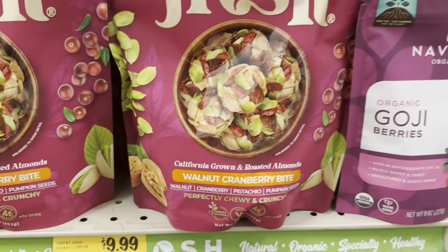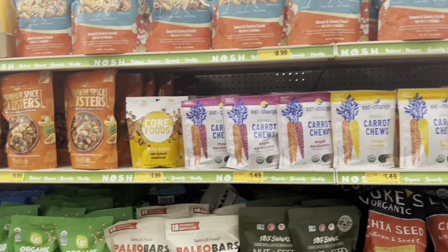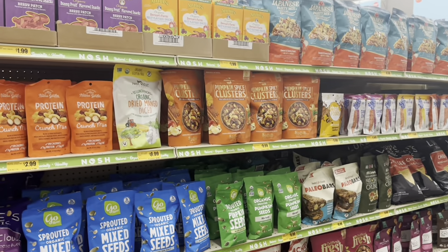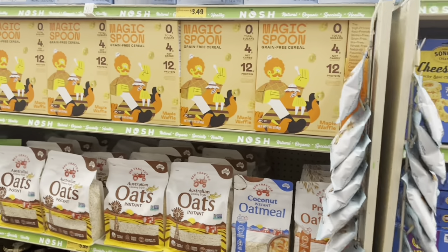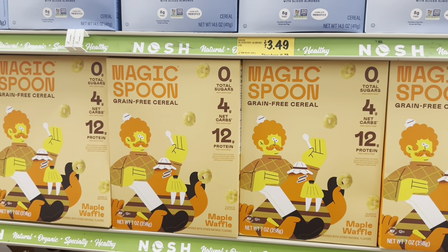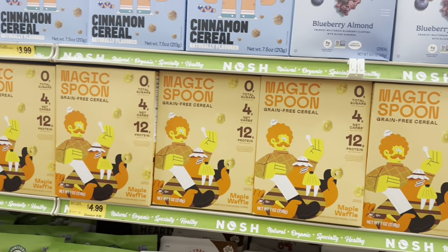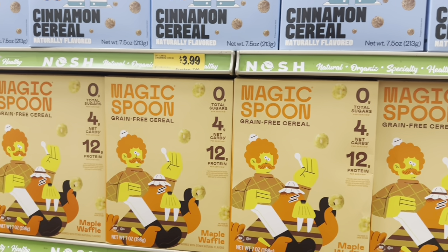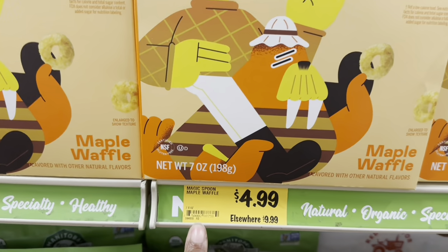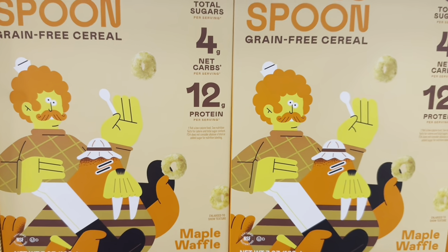They have walnut cranberry bites that look really good — similar to clusters I used to buy at Costco. Magic Spoon cereals are $4.99 here versus $9.99 elsewhere. My kids actually really enjoyed the Magic Spoon cereal from the food bank — they liked it even though it has spirulina in it and isn't sweet at all. They only have the maple waffle flavor here.